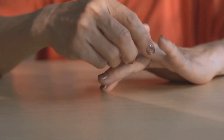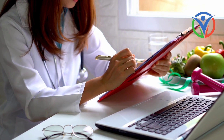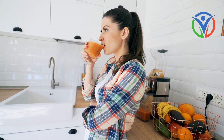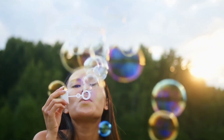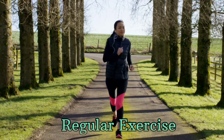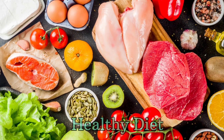If you experience one or more of these signs, it's essential to consult a healthcare professional for proper evaluation and guidance. However, there are lifestyle changes you can make to improve your blood circulation, including regular exercise, a healthy diet, staying hydrated, and avoiding prolonged sitting or standing.